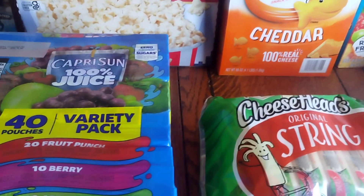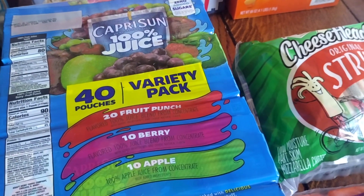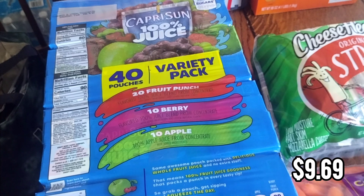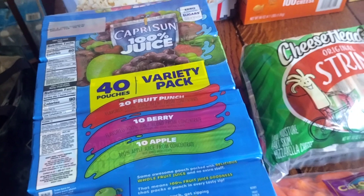I picked up some Capri Suns for school lunches — they're the 100% juice kind. There's 40 pouches, which is like four of the small boxes. Much better price than Aldi — at Aldi they're like three dollars for each box, and these were on sale, so I went ahead and got those.